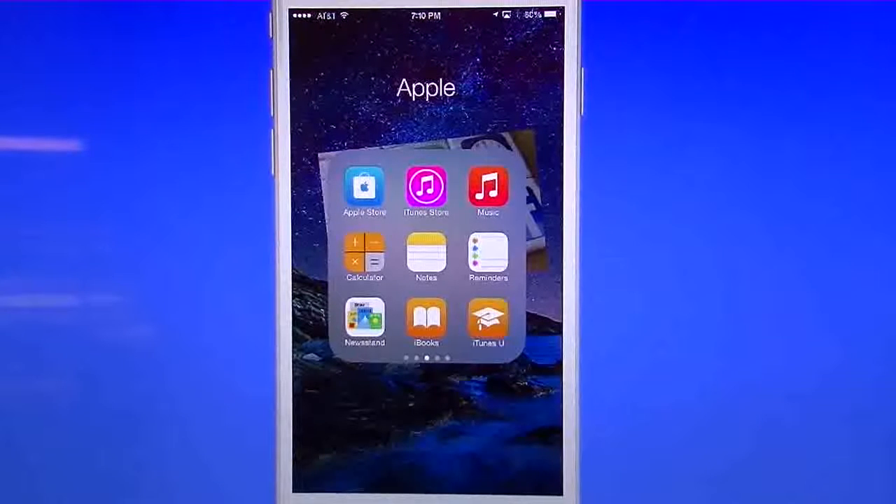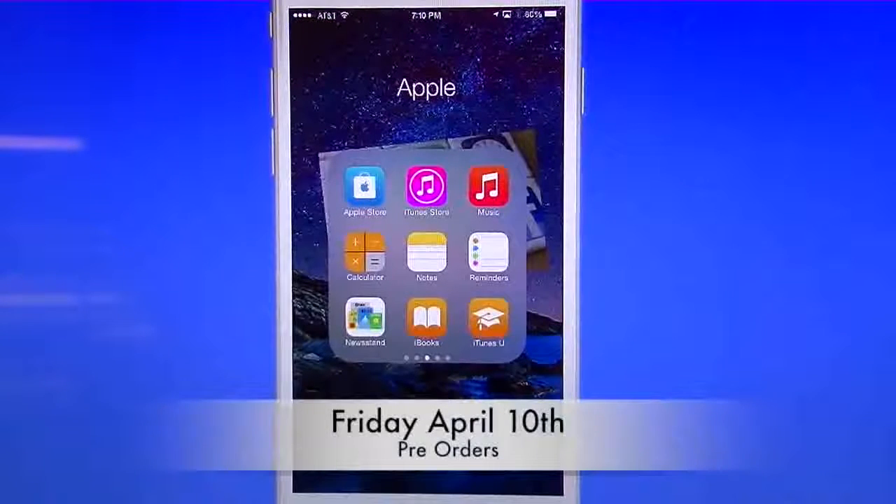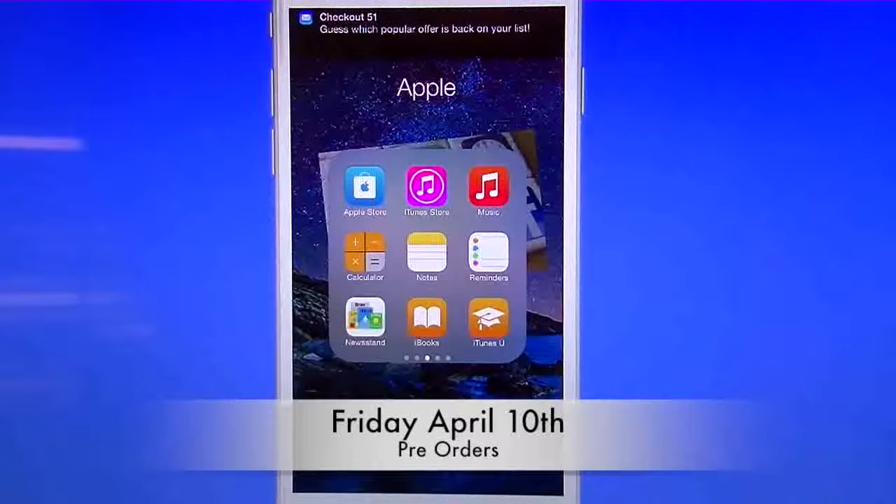Welcome, this is TechGeek311 here and I want to give you guys a heads up that this Friday, which is April 10th, Apple will be unveiling their pre-order of the Apple Watch.